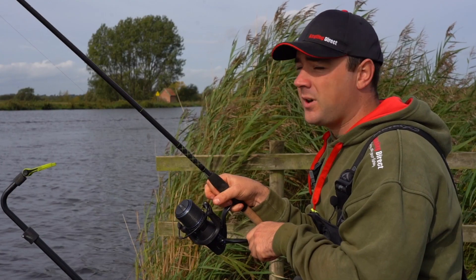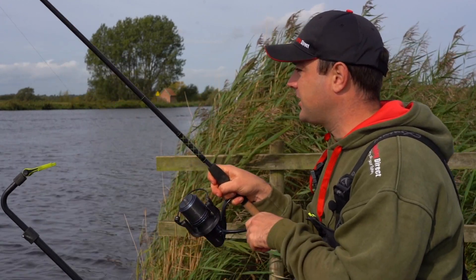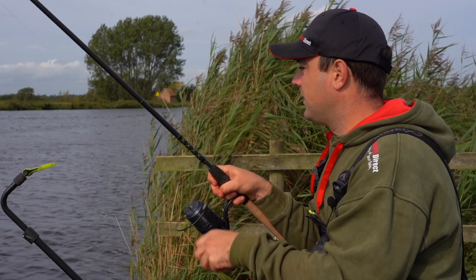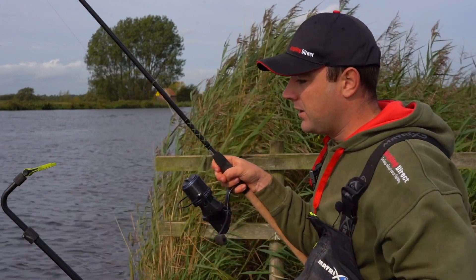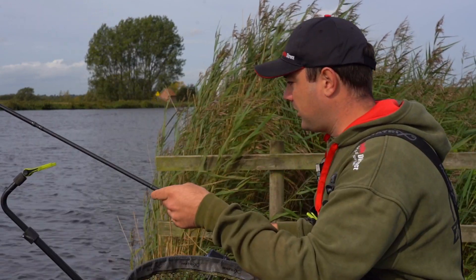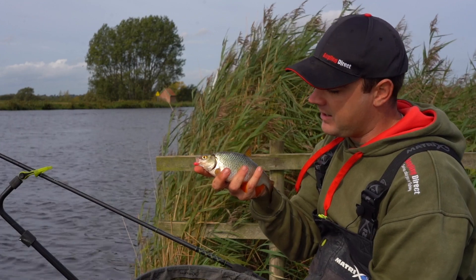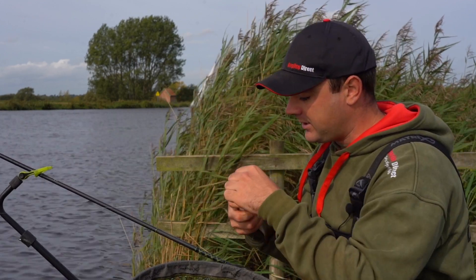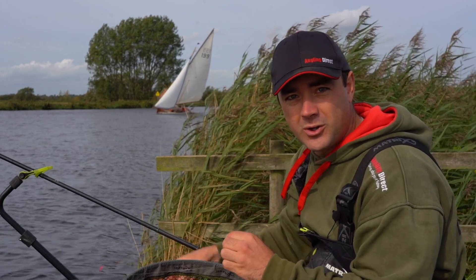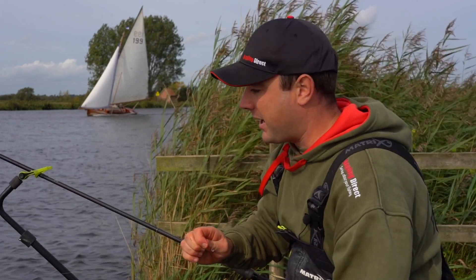We've been fishing for perhaps five or six chucks and we've had a roach pretty much every cast, so it's as I expected - it looks like it's going to be a bit of a roach day. I've had a couple of rudd as well which has been quite nice. They're always good bites - another roach there. You can expect to catch some fairly big ones; they do go - I've had roach here to over two pounds on this river. So when we say roach fishing, we're not talking little bleak.